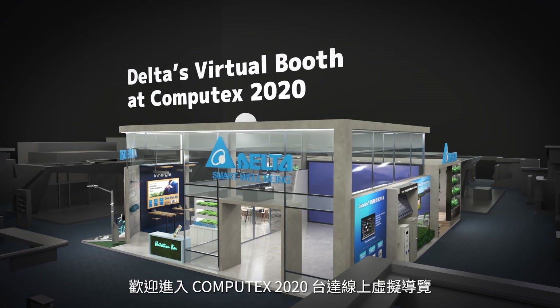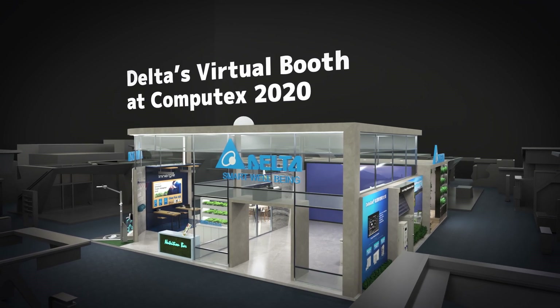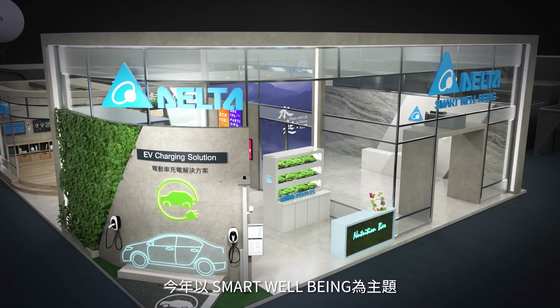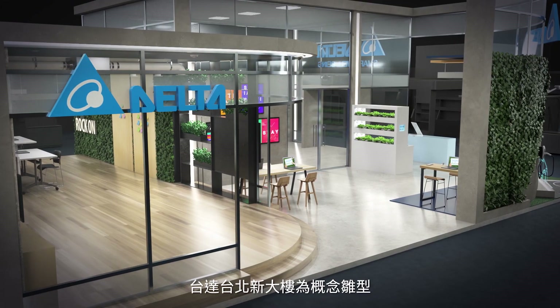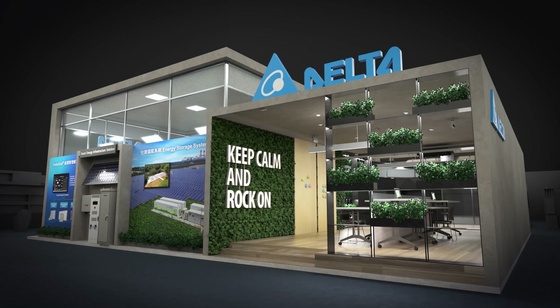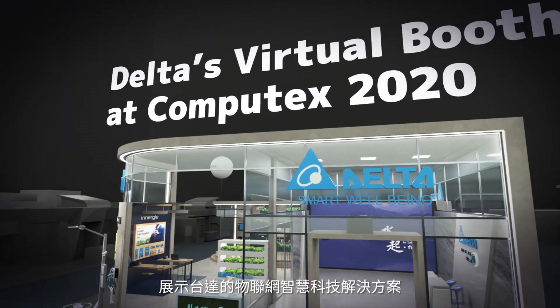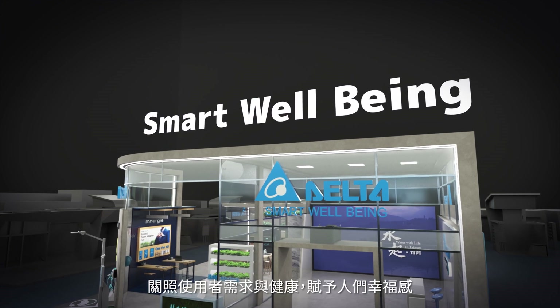Welcome to Delta's virtual tour at Computex 2020. Our theme is smart well-being, and our booth is a prototype of Delta's new Taipei building to demonstrate how our IoT-based smart green solutions serve the well-being of people.